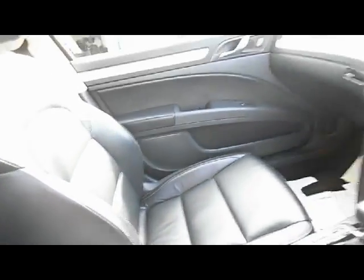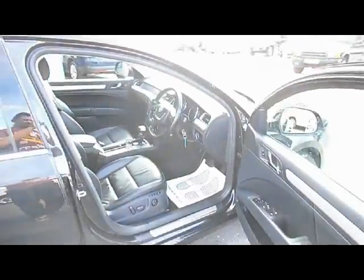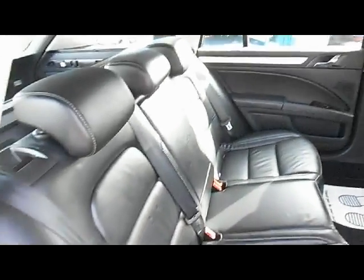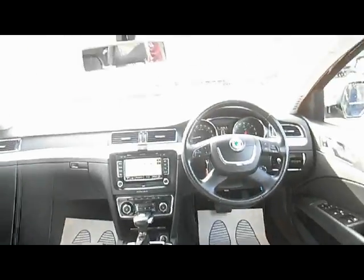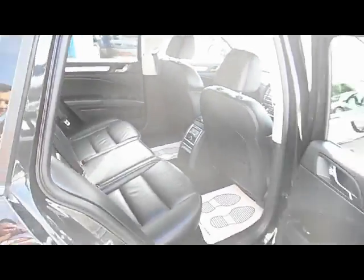Just looking around at the condition of this car, you can see it's been very well looked after. In the back of the car we've got electric rear windows, three three-point seat belts with two ISOFIX points, and a central armrest. The seats fold to give access to the boot. The Superb is massive inside — there's a huge amount of legroom, which is one of the reasons why they're so popular.